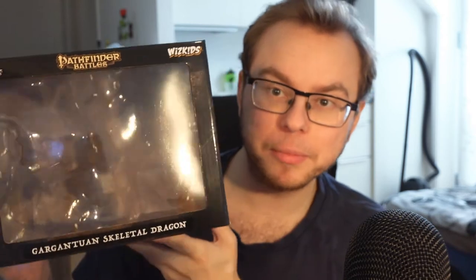So I thought, hey, why not just try it out and make a video where I paint some miniatures? And I thought, why not start with the biggest one I've ever painted? I've talked a lot about D&D, but it's actually a Pathfinder mini. This is a Pathfinder Battle mini of a gargantuan skeletal dragon. It's not in the packaging currently, but this is where it's supposed to be.